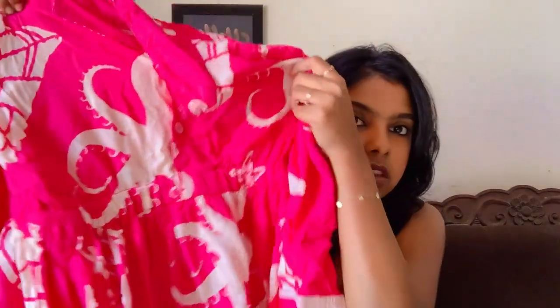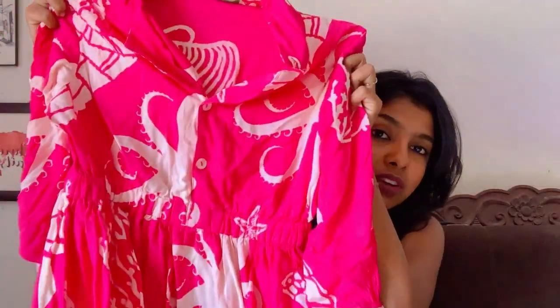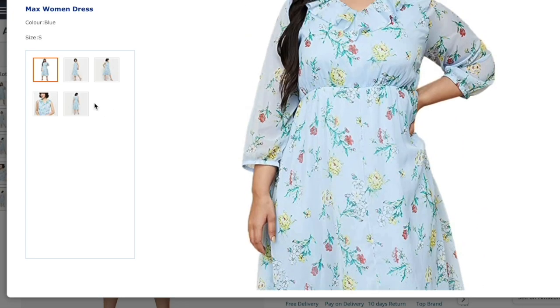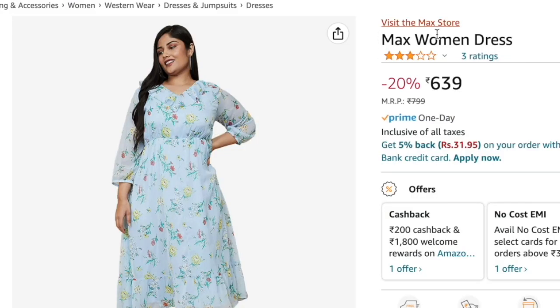The next beautiful dress model is this gorgeous pink color dress — it's an ocean-themed print with sea creatures on it. It holds up at the waist and just flares out at the bottom, with three-quarter sleeves and a collar. I found a similar model online that looks really gorgeous. It's a cinched-waist flaring dress, and you can get it for just 639 rupees — a really good deal.